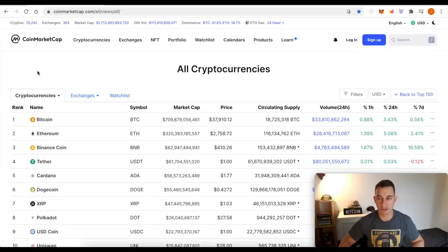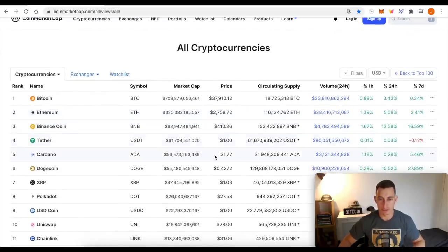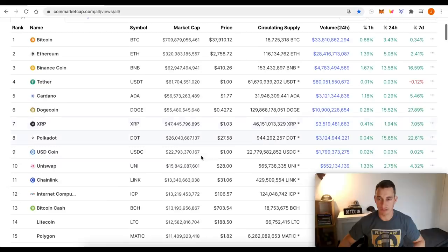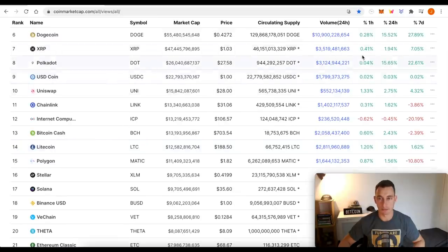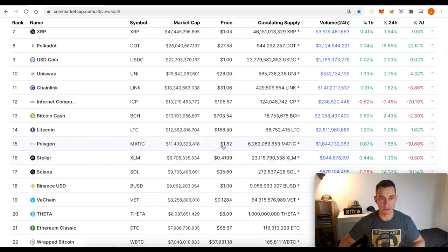Over the last 24 hours, we've seen a lot of the majors move up in value — about 3% on Bitcoin, 5% on Ethereum. Binance has reclaimed position number three over Tether, up 13%. Cardano's not doing too much, still sitting around $1.77. Dogecoin very close to it after another Elon tweet, up around 15%. XRP just scraping through to the dollar.